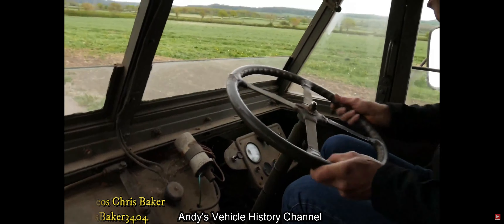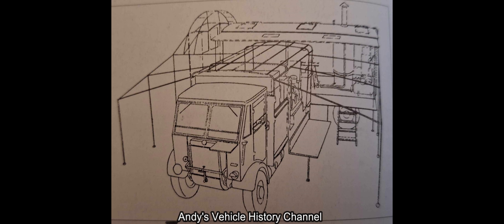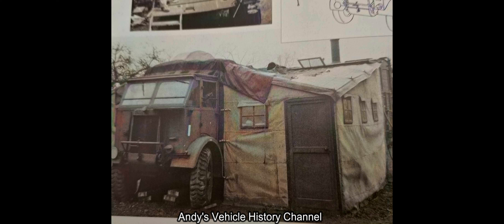Only two production models were produced: the General Service and the Workshop. It was not unknown for field modifications to be carried out for other purposes, but to date no photographic evidence has come to light.